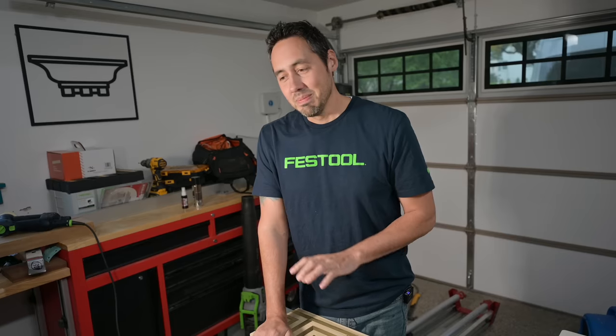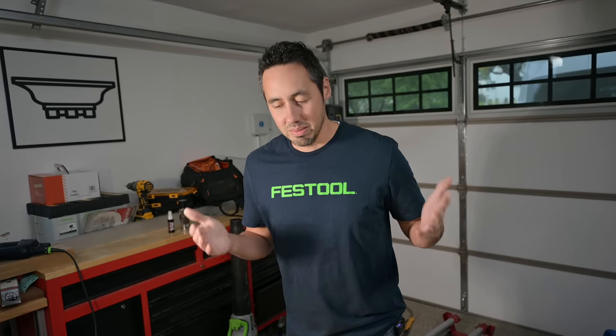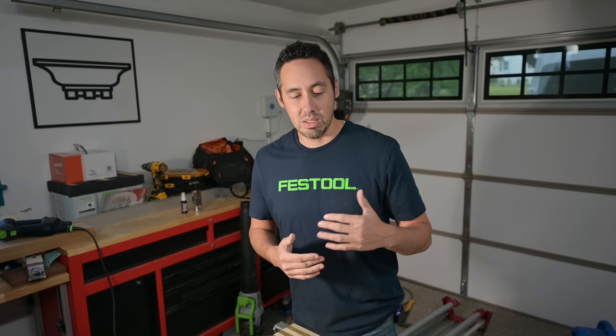We're slowly converting everything over to Festool as far as power tools, but we will keep a lot of our stuff that still works from other brands. I finally did it - I finally switched my main tool, which is my miter saw, over to Festool, and that would be the Capex.